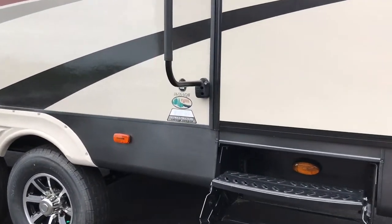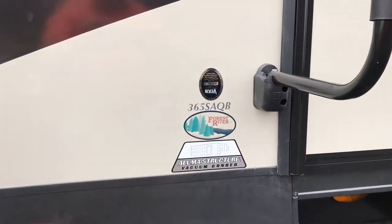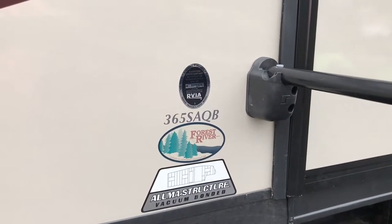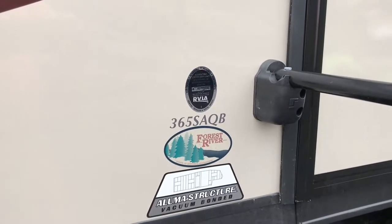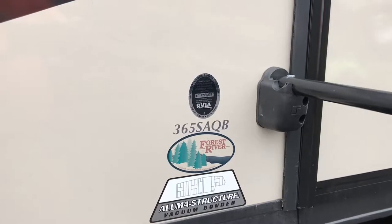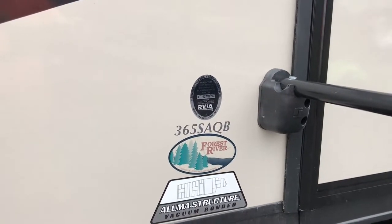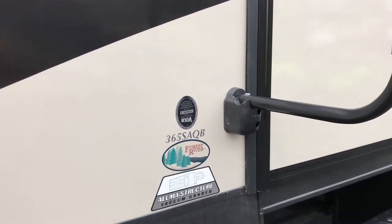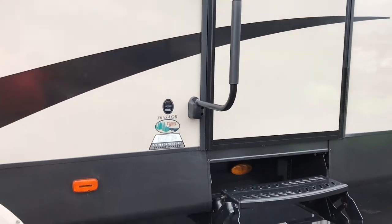In this situation, this is a 365 SAQB — incidentally, this is the model we own. It's approximately a 36-foot side aisle quad bunk. Now here's where this gets interesting — this actual coach right here is just shy of 42 feet long.